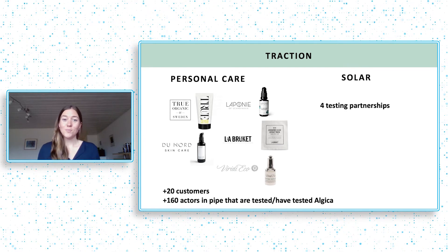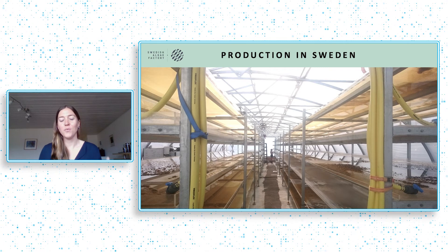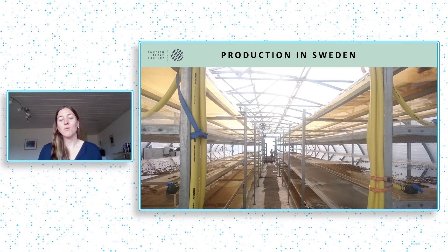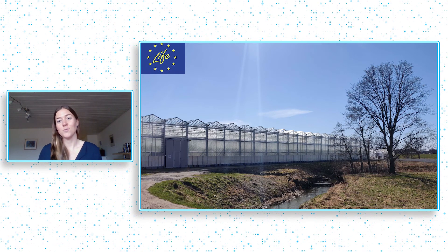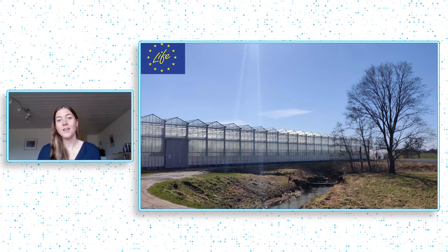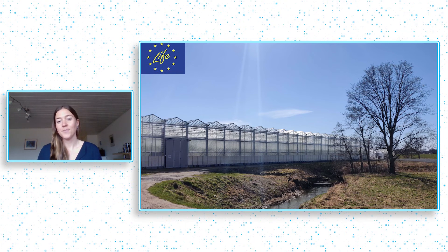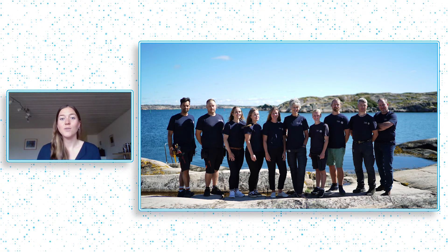Here's our current pilot facility, but we are now in the process of building our first larger factory that will look something like this when it's finished by the end of 2021. We are building this facility to meet the growing demand we are seeing for Algica. We are building Swedish Algae Factory with a team of 11, and together we believe that we need to get inspired by nature in order to solve the sustainability challenges we are facing. Thank you very much.